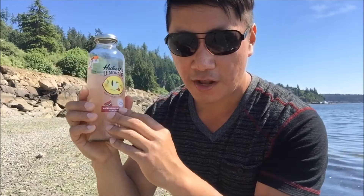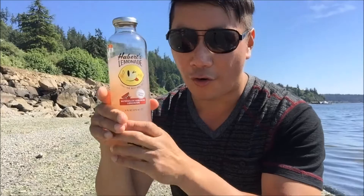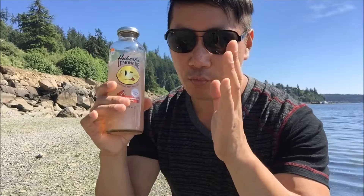It has that hard habanero spiciness that you never expect from a drink — that's what makes it stand out. I'm very happy that I got this, especially for 50 cents from Big Lots. It's a limited batch, and I'm sure if they had this as a regular item on their menu they would do great with it.